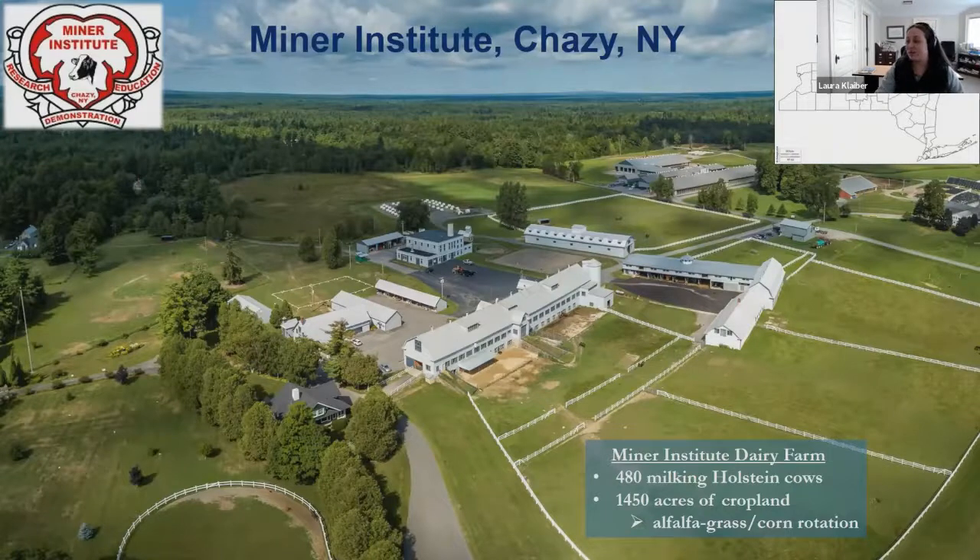As researchers we're really lucky to be able to work alongside the Institute's dairy farm, which has a herd of just under 500 milking cows and nearly 1,500 acres of cropland managed for hay crop silage and corn silage to feed our dairy herd. The farm faces a lot of the same logistical challenges that any working farm does, so it really helps keep our research relevant to the larger farming community. Most of the data I'll present today does come from projects on Miner fields, but we do have some collaboration with other local farms.